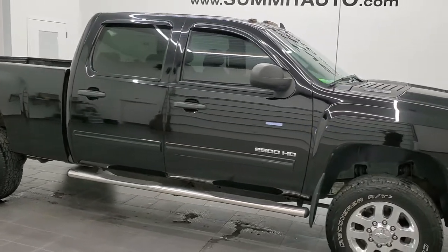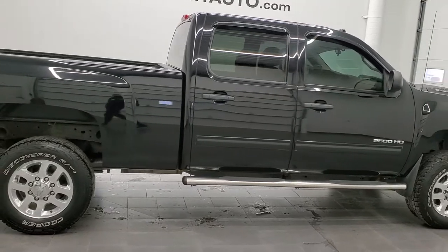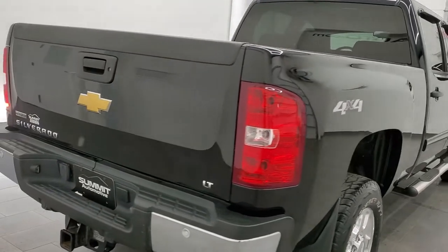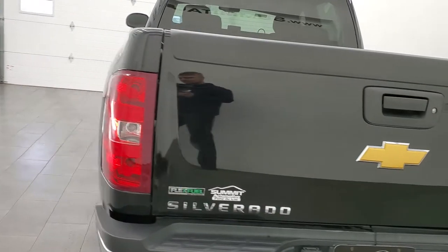Hey, this is Brett and this 2012 Chevy Silverado 2500 Crew Cab Short Box is stock number 12562Z. We're here at Summit Automotive in Fond du Lac, Wisconsin — your new and used heavy-duty truck headquarters.